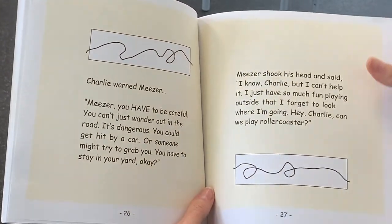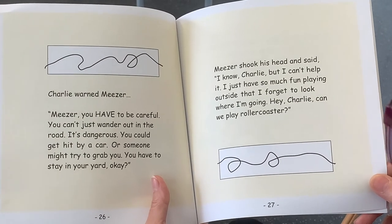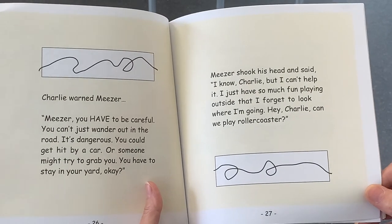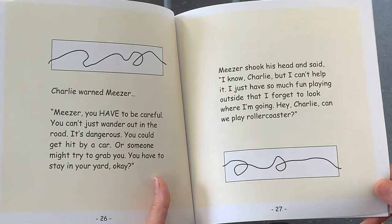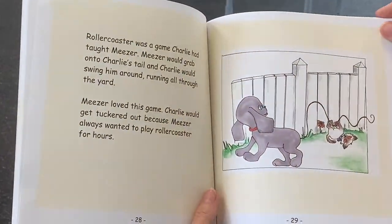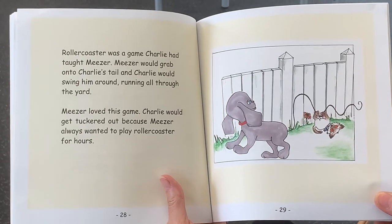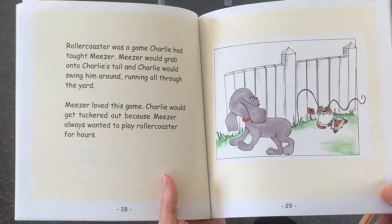Charlie warned Miser: you have to be careful. You can't just wander out in the road. It's dangerous. You could get hit by a car or somebody might try to grab you. You have to stay in your yard, okay? Miser shook his head and said, I know Charlie, but I can't help it. I just have so much fun playing outside that I forget to look where I'm going. Hey Charlie, can we play Roller Coaster? Roller Coaster was a game Charlie had taught Miser. Miser would grab onto Charlie's tail and Charlie would swing him around running all through the yard. Miser loved this game. Charlie would get tuckered out because Miser always wanted to play Roller Coaster for hours.